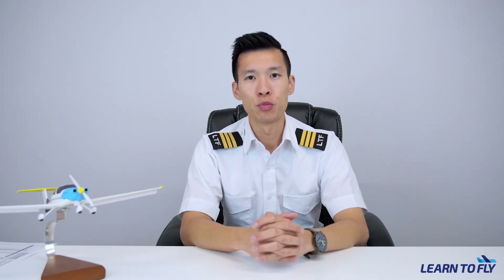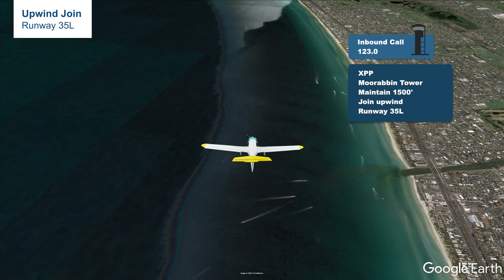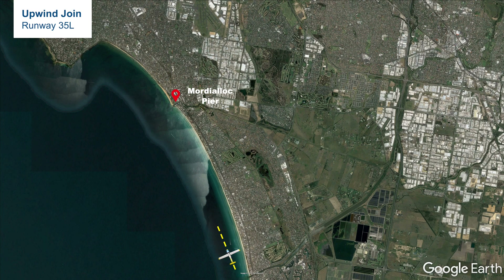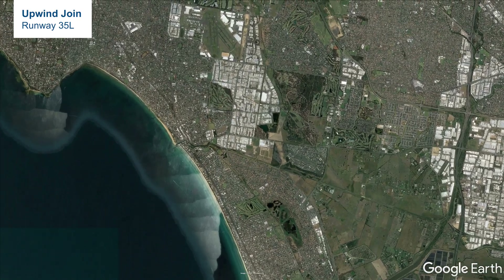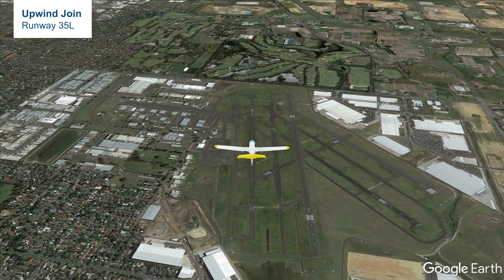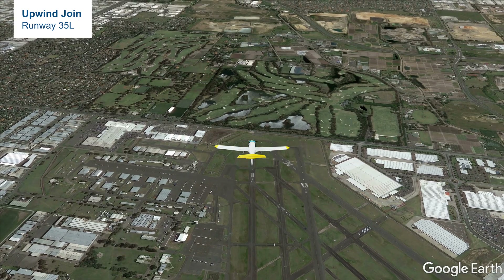Assume we are about to go inbound into Moorabbin and have just made a radio call at Karam or GMH. However, at Moorabbin there is plenty of traffic and the entire airspace is very congested. What we can expect from the tower can be very different from the normally expected instructions. Assuming the wind is coming from the north and runway 35L is in use, tower may tell us to maintain 1500 feet during upwind of runway 35L. This is also known as an upwind join. The flight path for that upwind join is exactly the same as a normal final join. The main difference is that we do not descend to 1000 feet after Karam, but maintain flying at 1500 feet and fly the normal circuit over runway 35L.